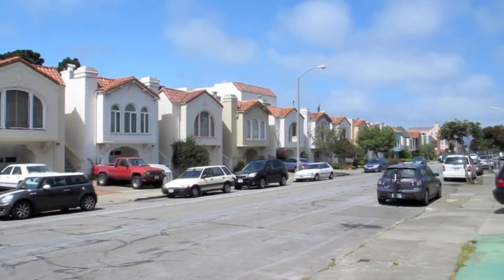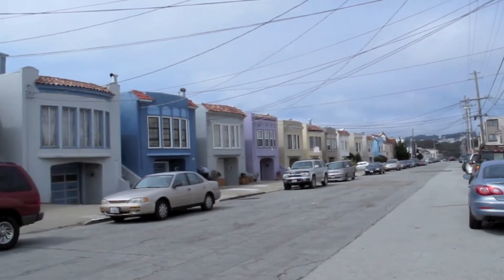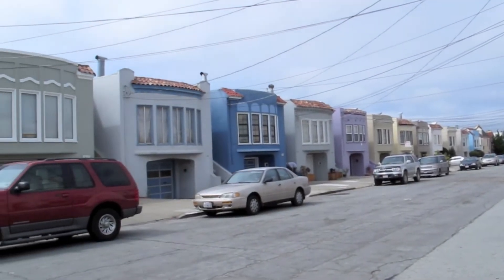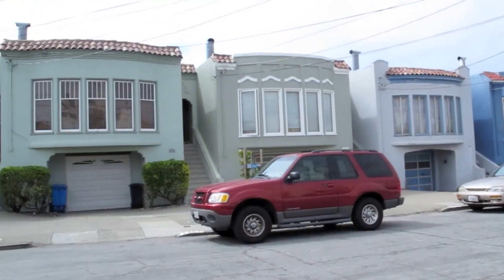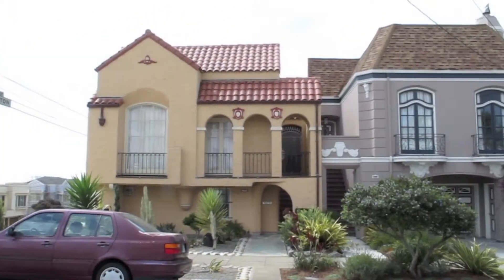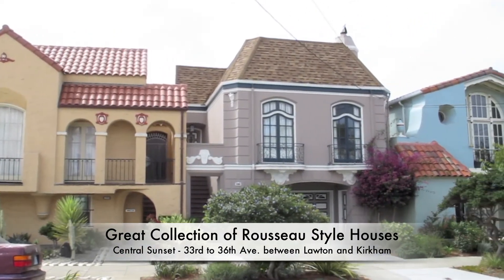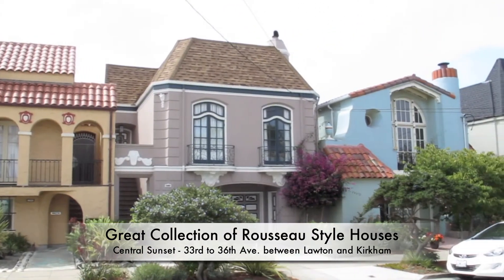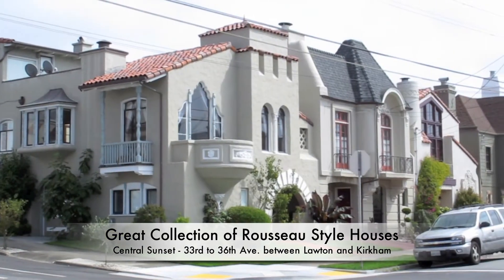Many of the houses in the Sunset District, especially in the Central and Outer Sunset, share a cohesive look since they were mostly designed and constructed at the same time. Here in the Central Sunset, you can find the city's greatest collection of Rousseau-style houses, mainly along 33rd to 36th Avenues and between Lawton and Kirkham.